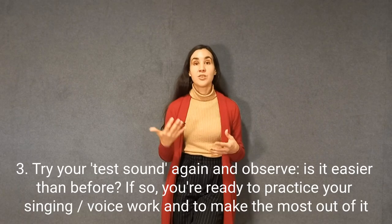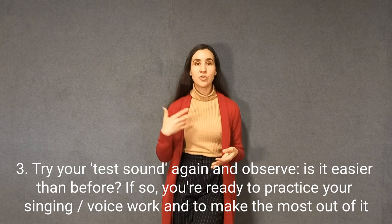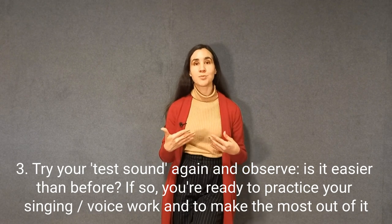Then try the sound again. Pay attention to how it feels more than how you think it sounds — if it feels bad, it's bad; if it feels good, it's probably good. If it is easier, continue with your singing practice of the day and it's going to be much better. You are going to be in a much better position to make changes in habits. Everything in the singing world is about creating new habits. That is a way you can integrate your Feldenkrais practice with your sound practice to make both better and your life easier as well.